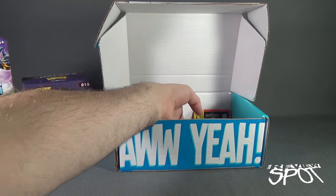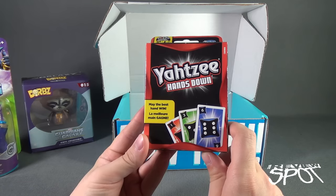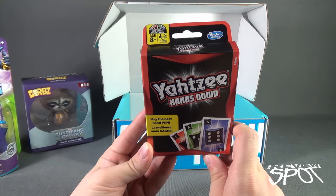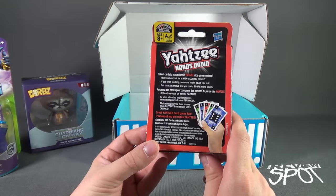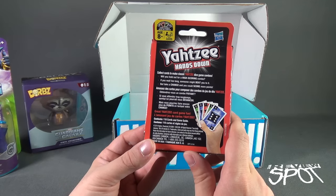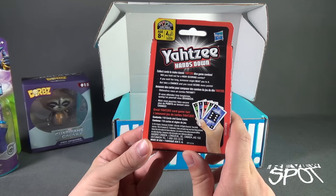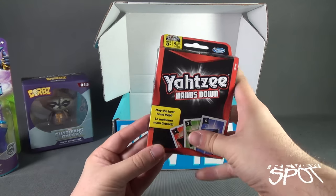We also have Yahtzee Hands Down — may the best hand win. It's from Hasbro Gaming, recommended for ages eight and up, two to six players. Collect cards to make classic Yahtzee dice game combos. Will you hold out for a high-scoring combo, or take a chance and score some points? Contents: 110 cards and a game guide, from the folks over at Hasbro.